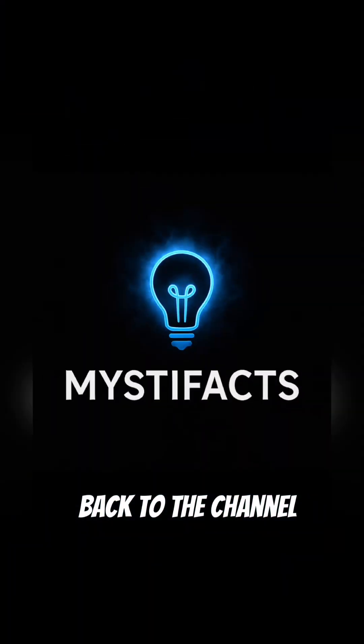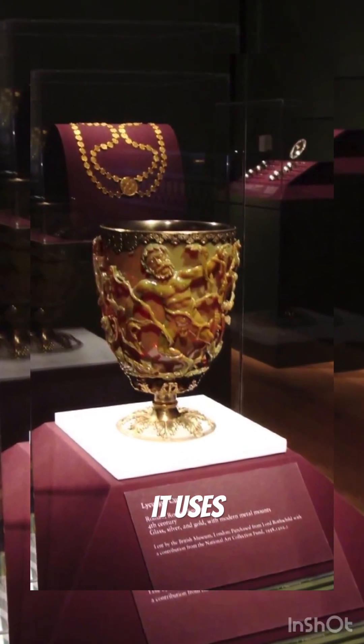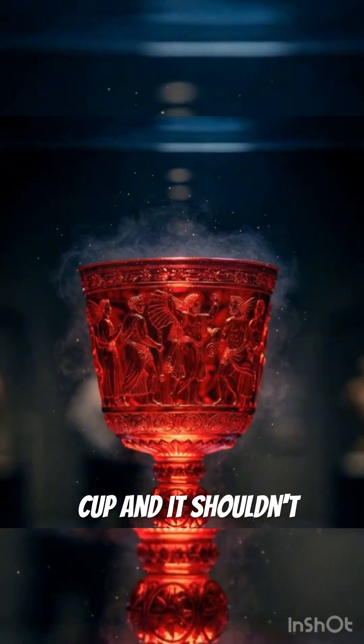Welcome back to the channel. This ancient Roman cup is almost 2,000 years old, yet it uses technology we didn't rediscover until modern science. This is the Lycurgus cup, and it shouldn't exist.